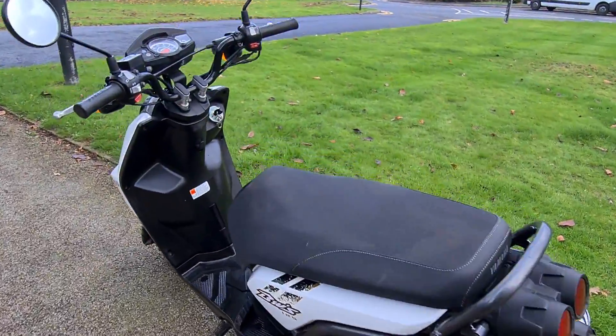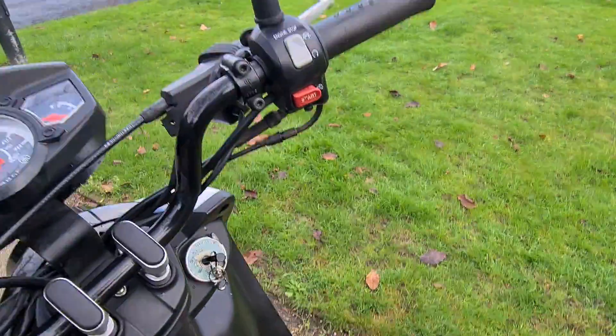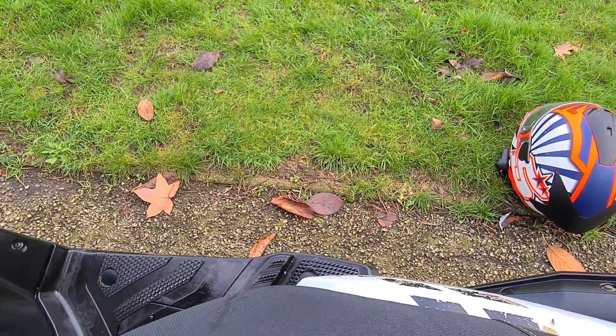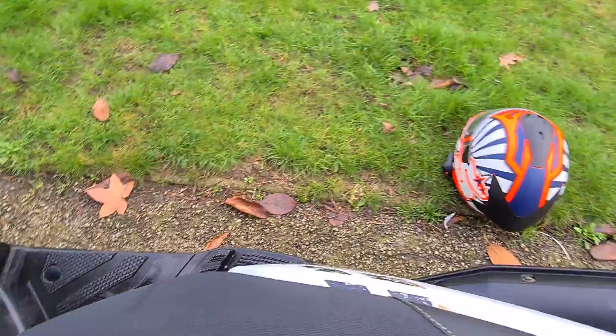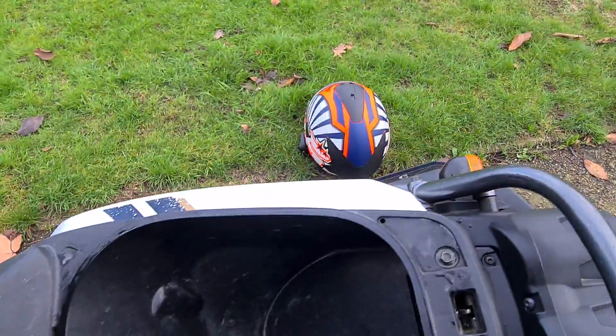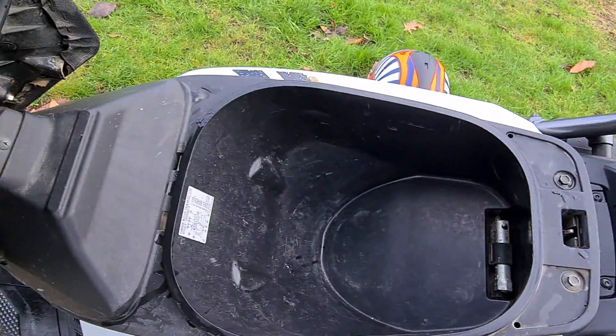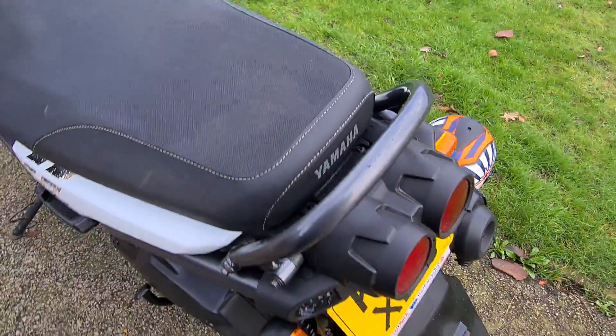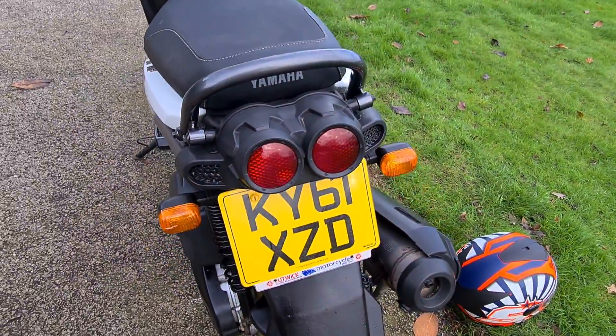It does have under-seat helmet storage, which I'm going to try and show you one-handed here. As you can see, there's quite a lot of room for a full-size helmet under there. It also has a rear grab bar if you've got anyone on the back.